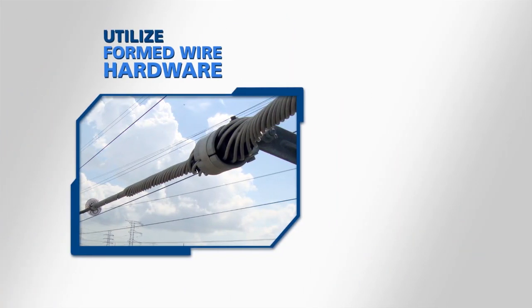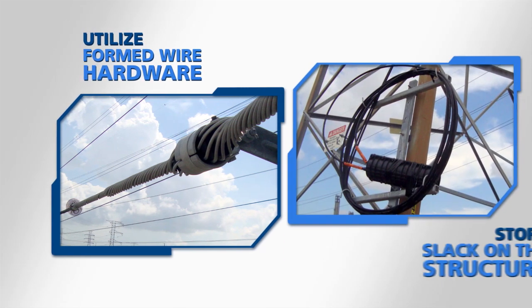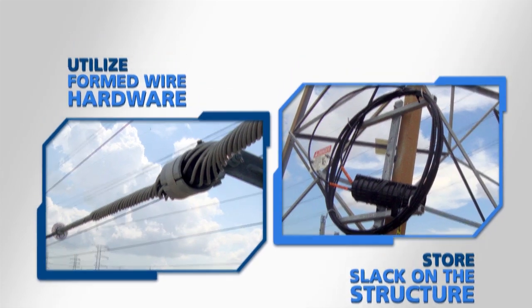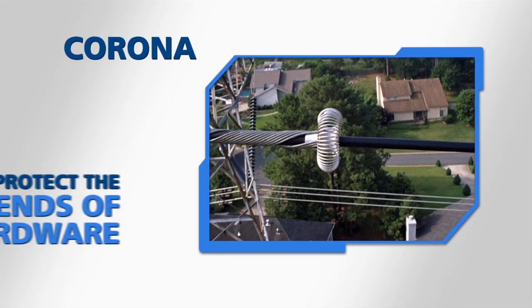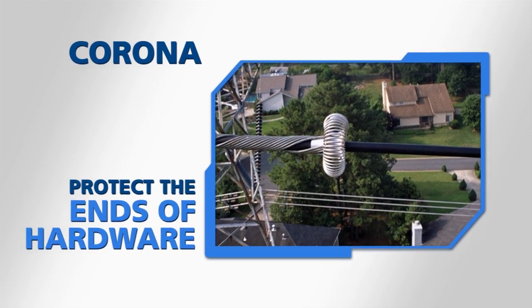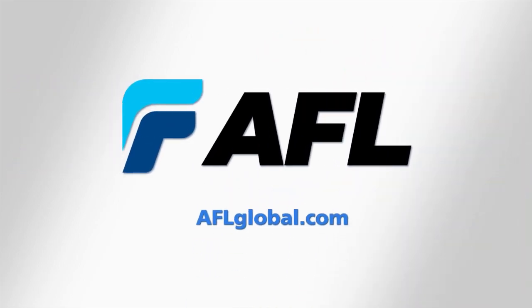AFL recommends utilizing formed wire hardware on our tracking resistant ADSS, as well as storing slack cable on the structure instead of typical storage on the ADSS span. To diminish corona, options are available that protect the ends of hardware and prevent points of discharge. With over 25 years of experience deploying ADSS cable in high voltage environments, we look forward to partnering with you on your next project. Contact us today to see how AFL can make your next installation a success.